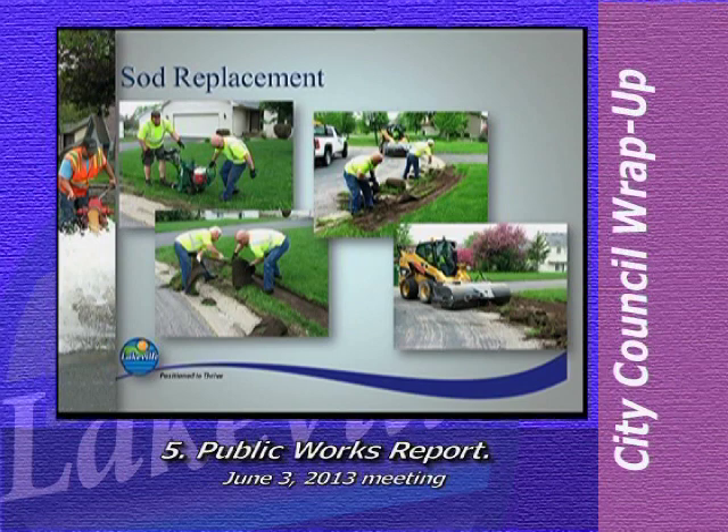In typical snow and ice control operations, our goal is to always clear the pavement from curb to curb. However, roads are not straight and there are external forces that act on our trucks as they turn corners and move around cul-de-sacs. As a result, the plow will occasionally ride up the curb and damage the sod along the boulevard area. These areas of damaged sod are logged by our drivers or reported by property owners, and the sod is replaced in the spring and early summer.